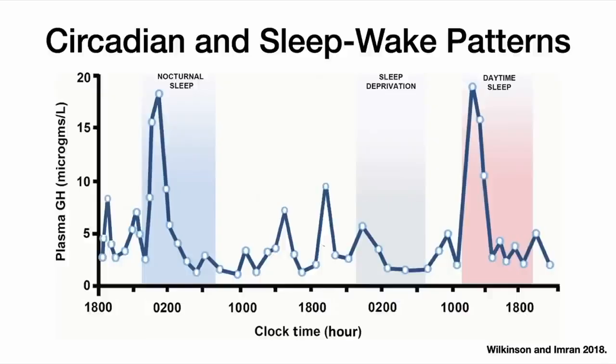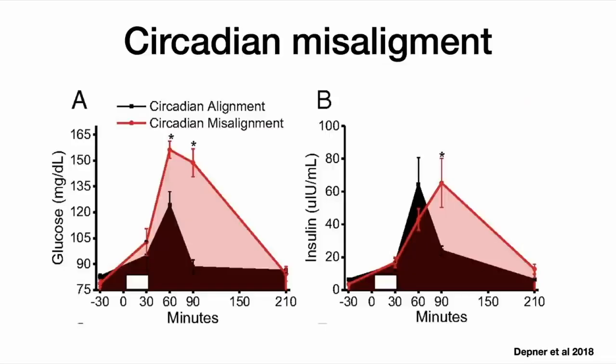If you're really paying attention, you'll notice that this peak in the first half of the night corresponds to when slow-wave sleep is the highest. That's thought to be a causal dependency — pulses of growth hormone come right after pulses of slow-wave sleep. So we think that growth hormone is directly dependent on slow-wave sleep.